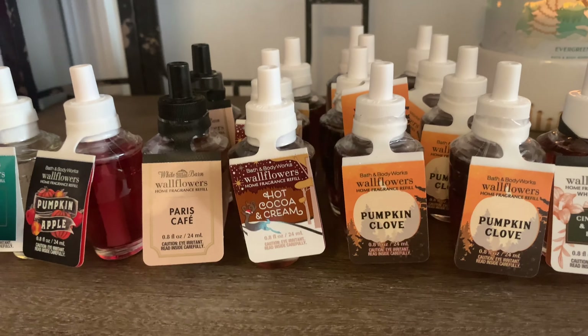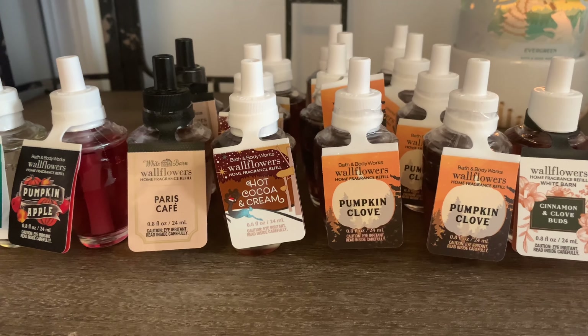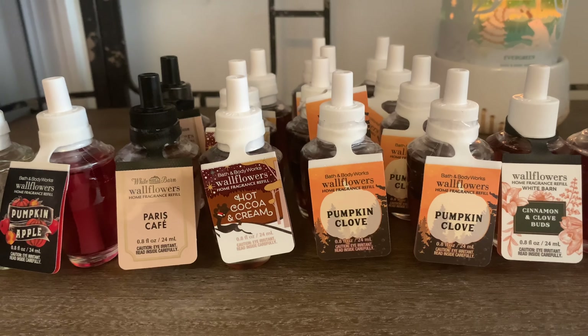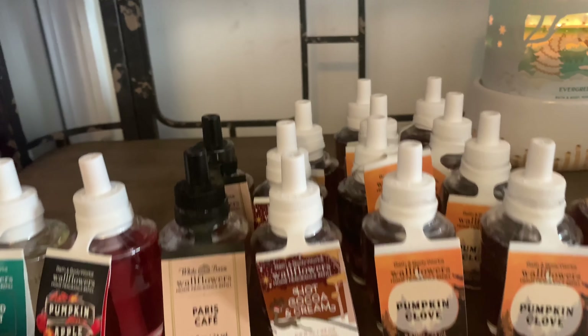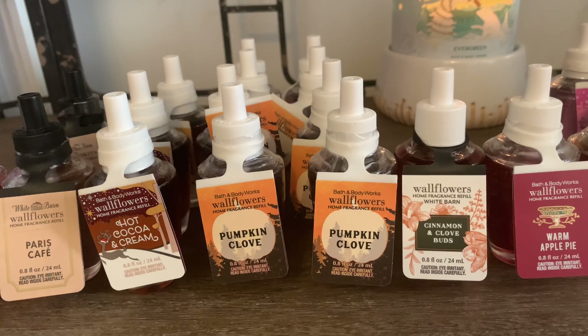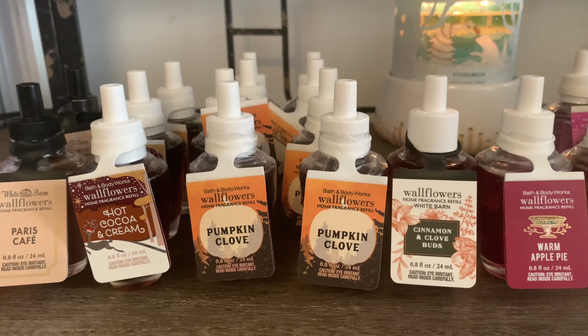I also picked up Hot Cocoa and Cream. I actually do have the candle — I haven't burned it yet — but I do want to try it in the Wallflower form as well, so I picked up three of those.